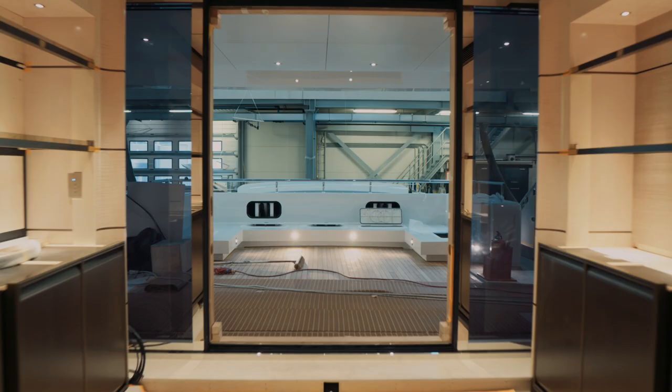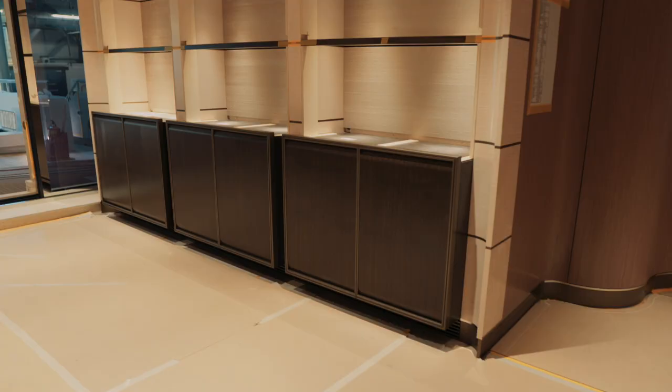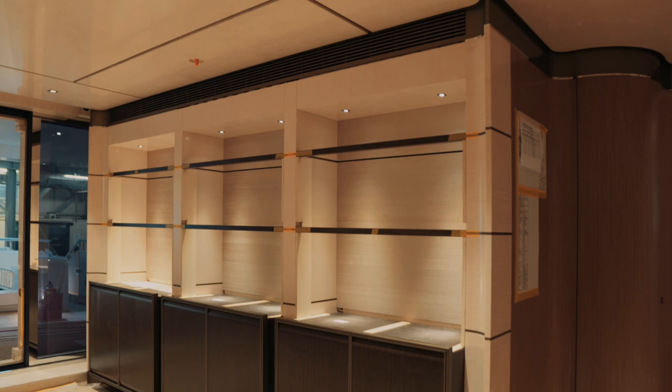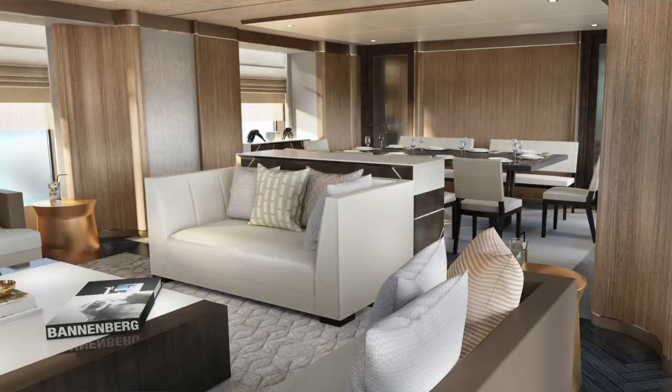You come in through the aft end and on either side you've got full-height joinery elements — bookcases on the port side with storage below, and on the starboard side we've designed an integral bar unit. Moving forward, the saloon widens out with great full-height windows on both sides, a comfortable seating area in the middle, and forward of that a dining table which can take up to 12 for dining inside the yacht.